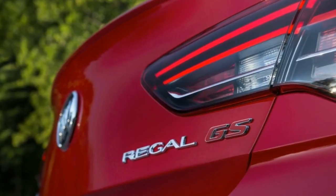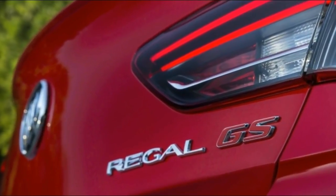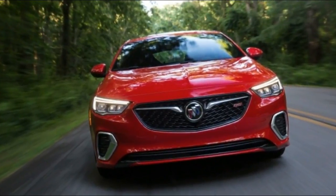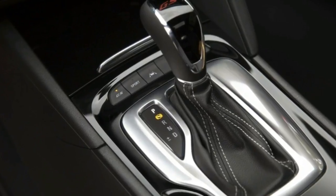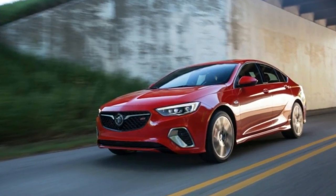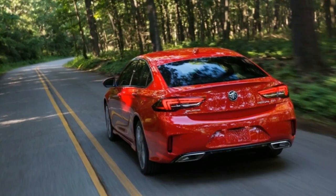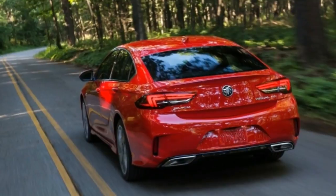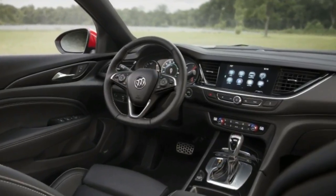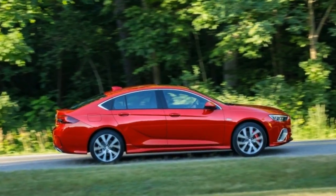The Regal Sportback soaks up bumps fairly well, though the car felt light going over some larger bumps on GM's handling course. The steering is completely dead, but it doesn't feel loose or sloppy — there's simply no feedback from the tires. On the other hand, the brakes were surprisingly good; the pedal was firm and confidence-inspiring, and stopping quickly from 60 miles per hour provided no drama.